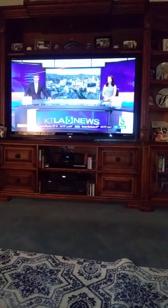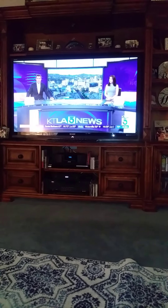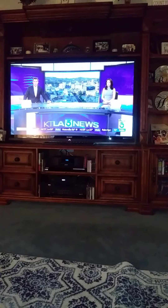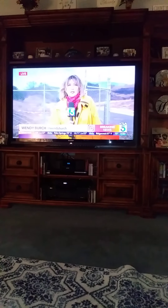Breaking news out of Yorba Linda, where the fast-moving Blue Ridge Fire has now consumed 1,100 acres. Thousands of residents have evacuated their homes. Kate Taylor's Wendy Birch is live on the ground in Yorba Linda with the latest details on the Blue Ridge Fire.